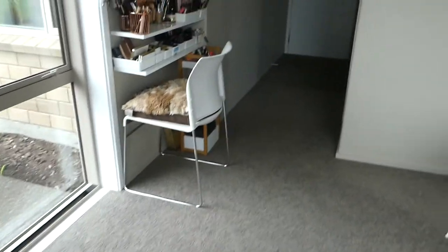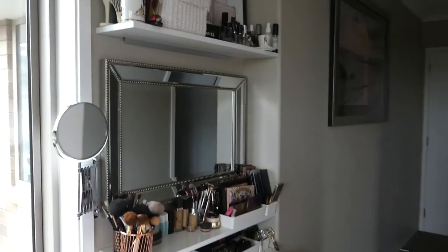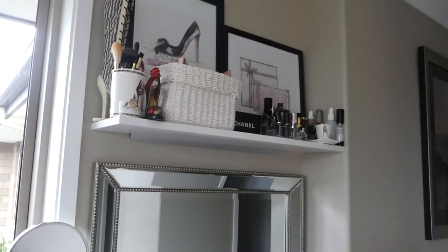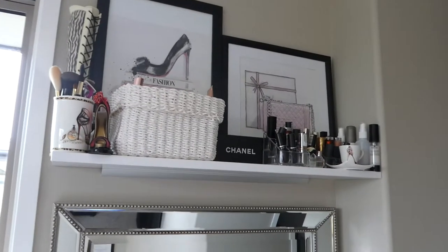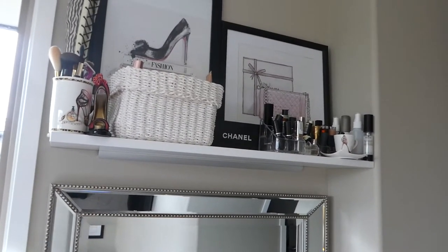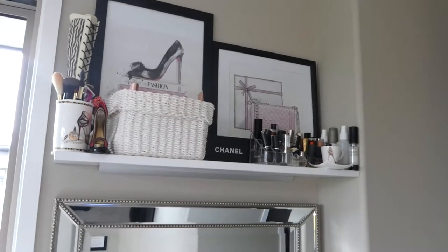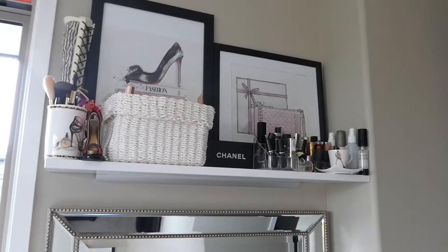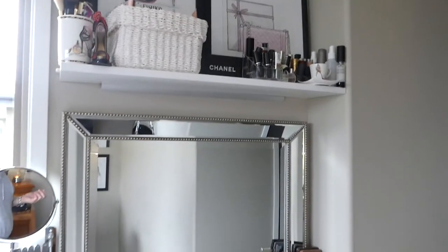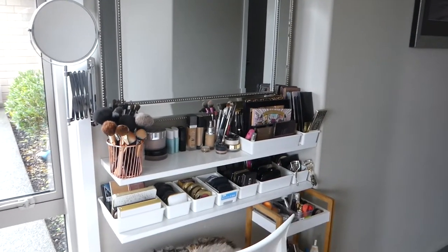I've had a request to see my makeup storage. As I've said in a previous video, I do not hoard makeup I don't use — I move it along, sell it, give it away. I've got a teenage daughter now so she's getting some of it.